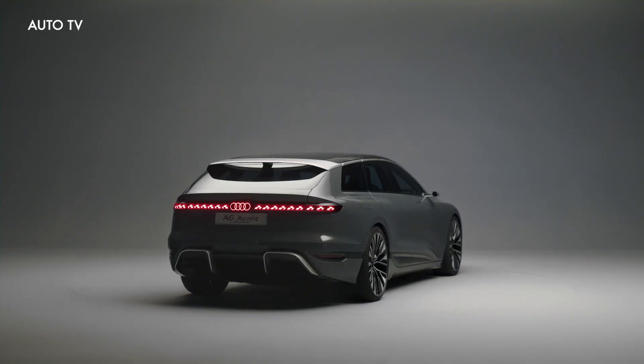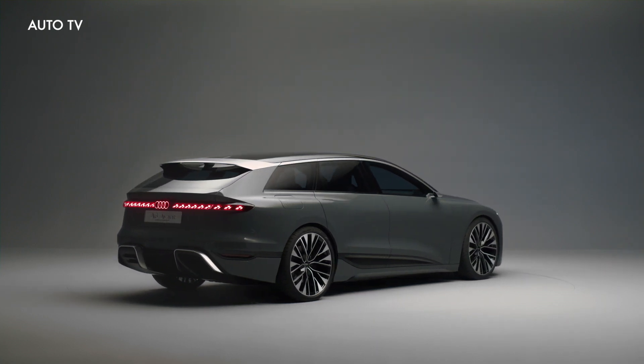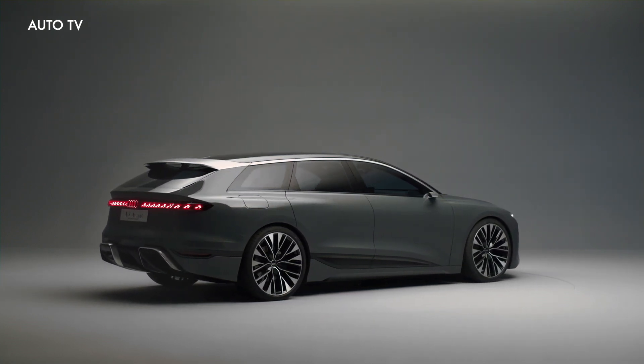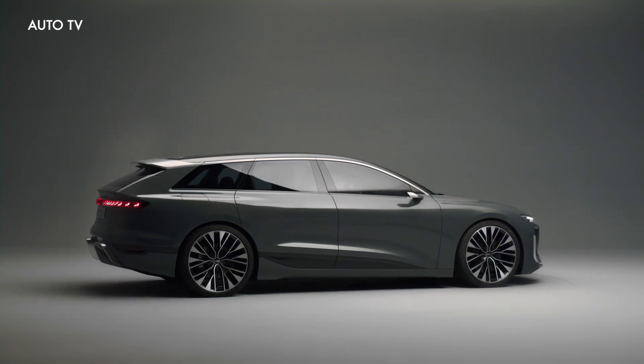The A6 Avant e-tron concept is purely a look at what Audi is planning for the exterior of the new vehicle. This wagon doesn't have an interior, and the brand isn't providing any details about what the cabin looks like.